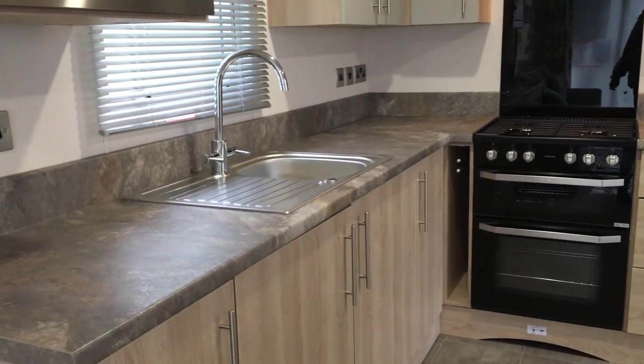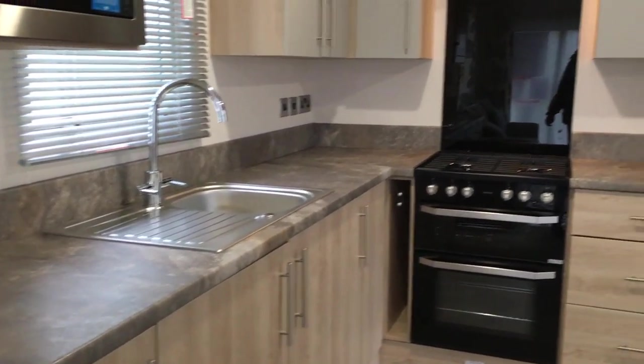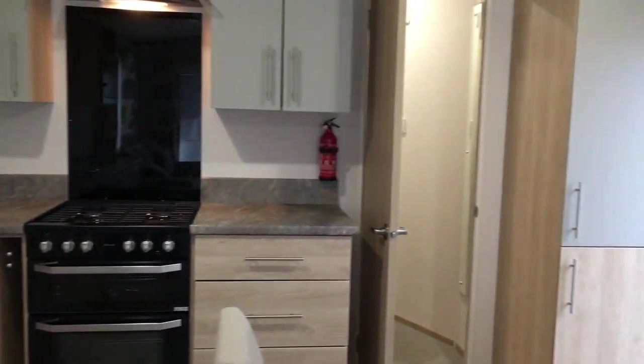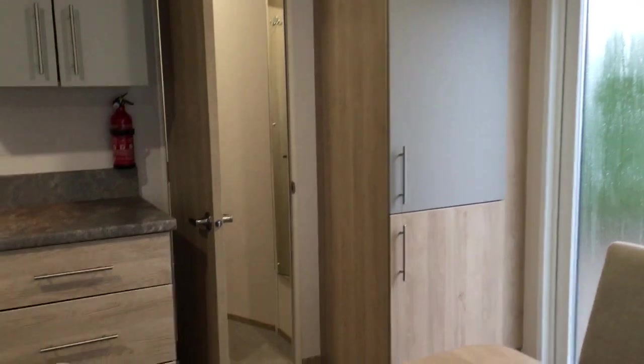Seating for four, you've got your microwave, oven and hob. Nice big fridge freezer there. Nice easy clean floor.